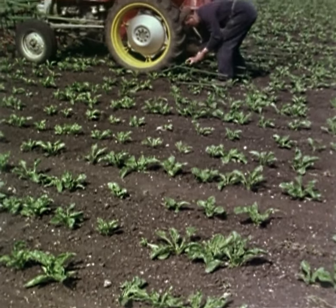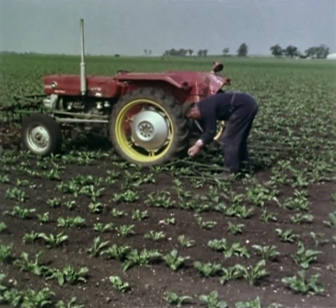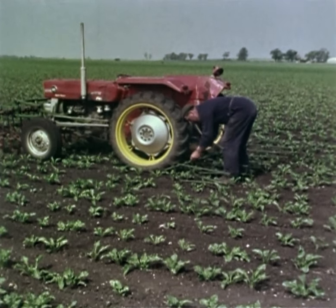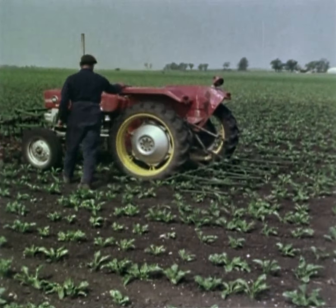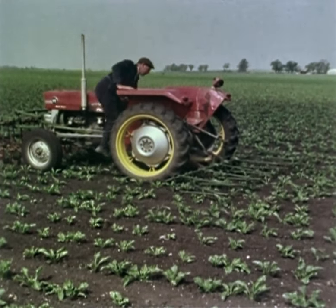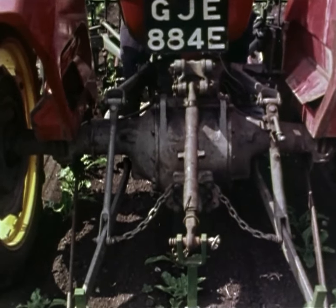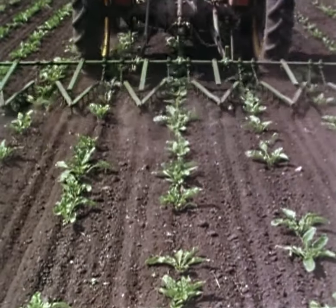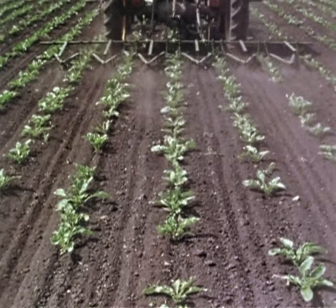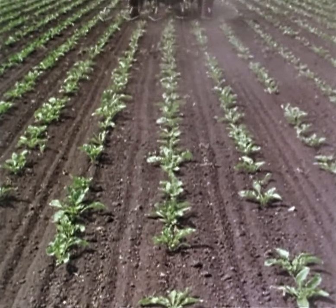Standon row crop wheels have long been accepted as ideal for reducing soil compaction and avoiding plant damage. But their use is not restricted to hoeing, as many farmers are recognising by using twin row crop wheels at harvest time. By fitting rear-mounted harrows, the weeds are brought to the surface where they quickly dry out. The harrows are three-point linkage mounted and can be lifted from the ground for instant clearing.